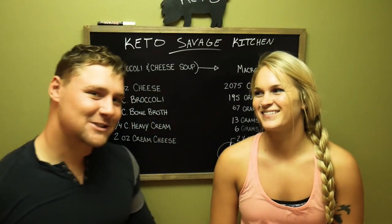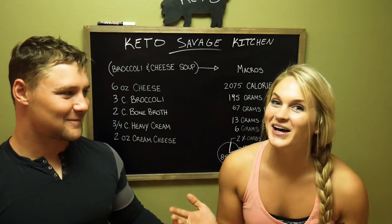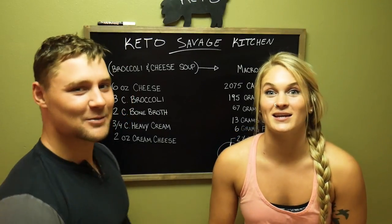What's up everybody? Robert Sykes, KetoSavage.com. Crystal love. KetoSavage.com — I guess that's what I'm supposed to say, that's what I'm supposed to represent.